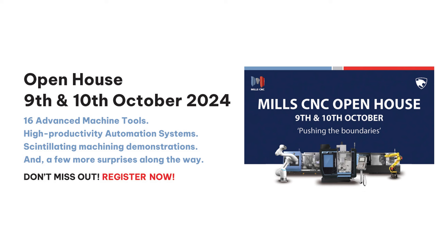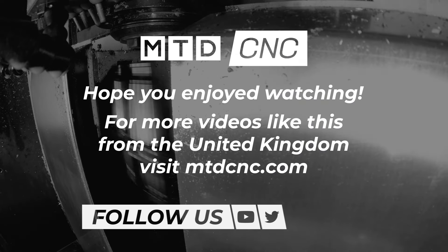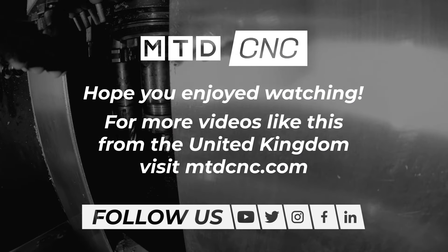Pushing the boundaries — open house here at Mills C&C on October the 9th and 10th. Register for the event, make sure you come along on the 9th and 10th of October. Visit the Mills C&C website at millscnc.co.uk.